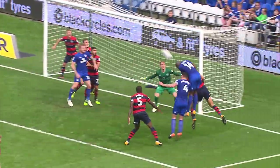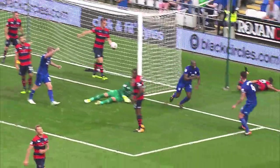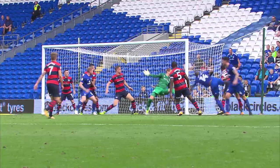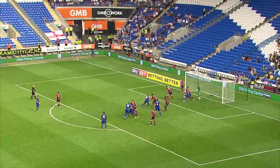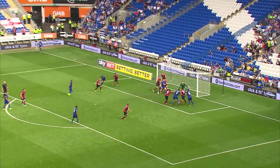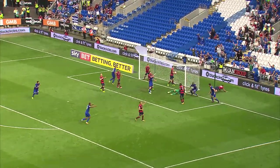Nothing the goalkeeper could do there. He's boxed in on his line. It's a really good deep corner from Hoyl at the back post and Sol Bamber just soars ahead of the defenders and nods it downwards just inside the back upright. 45 minutes and five seconds, the goal. Sol Bamber getting his first goal of the season.